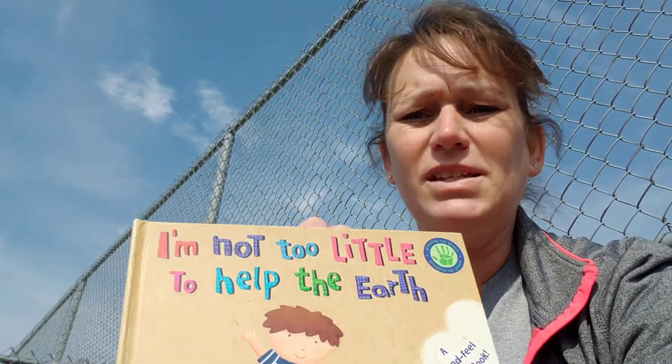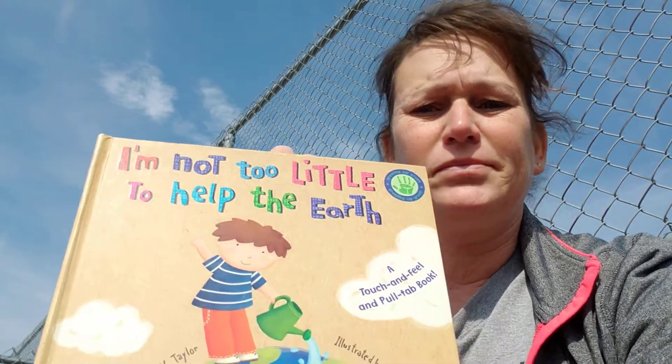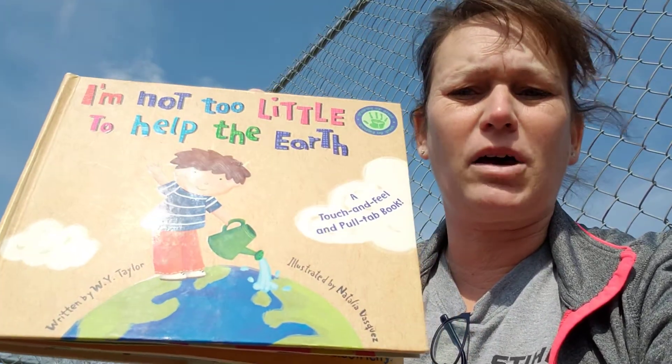I have a book outside here and I want to read to you. It says, 'I'm not too little to help the earth.' What do you think that's about? Let's find out.